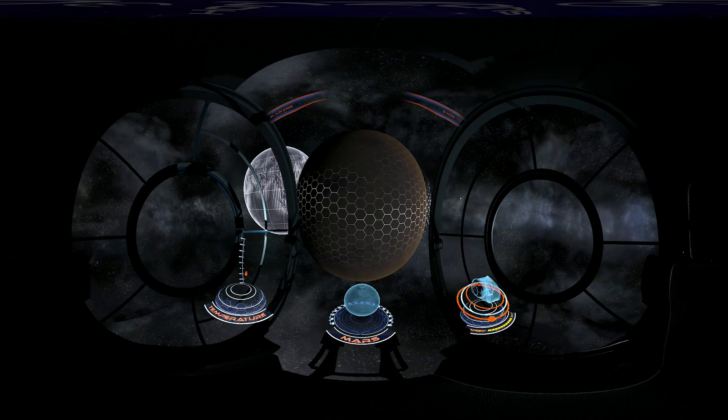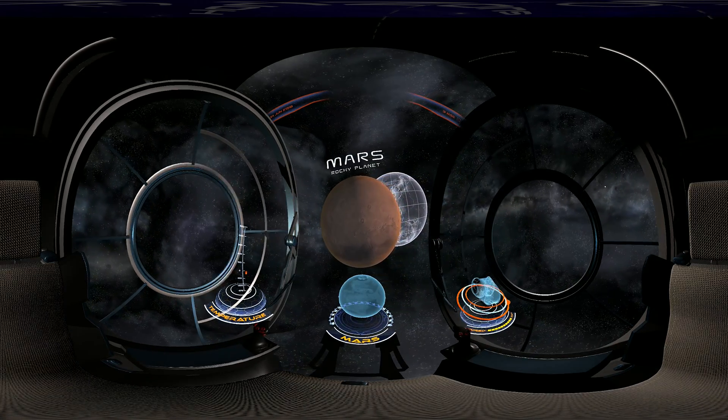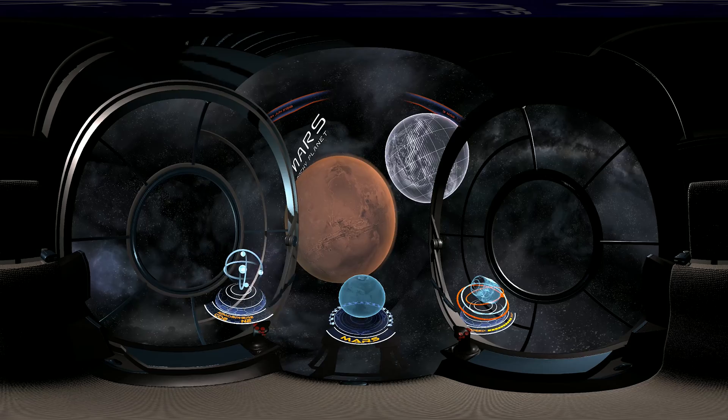The next stop on our journey is Mars, also known as the Red Planet. It owes its moniker to its rusty color, the result of iron oxide prevalent on its surface.